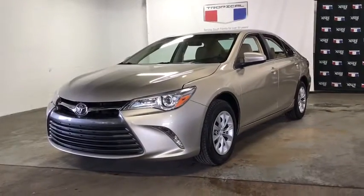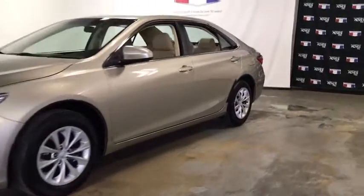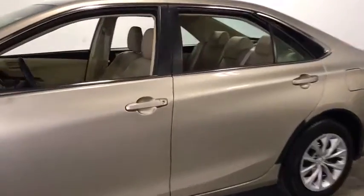Come test drive the 2017 Toyota Camry. The Toyota Camry is an affordable, mid-size car — reliable and great, comfortable commuter car.